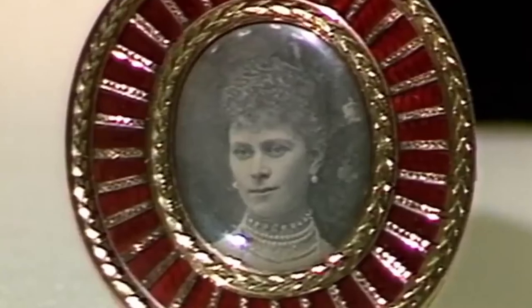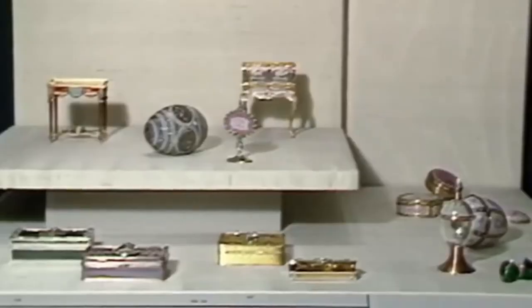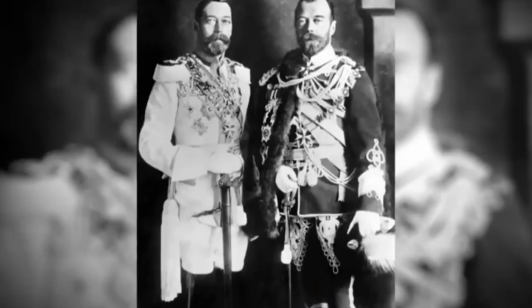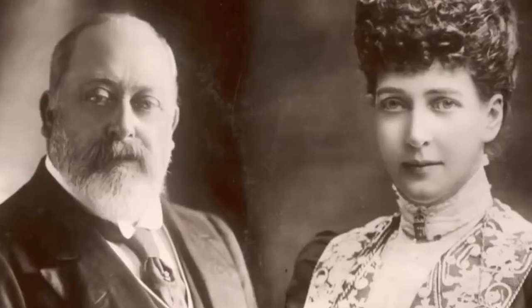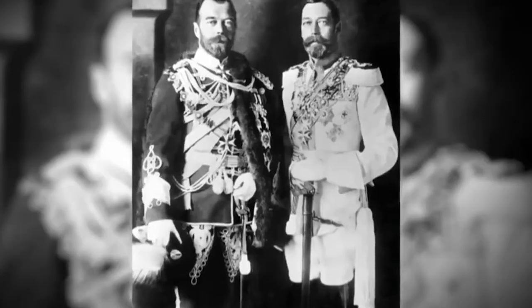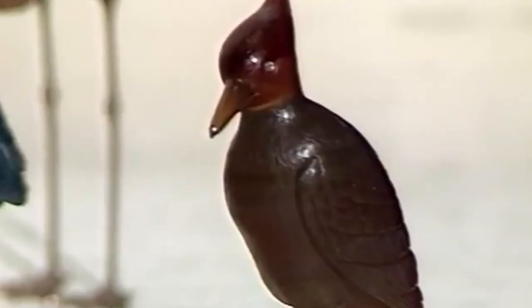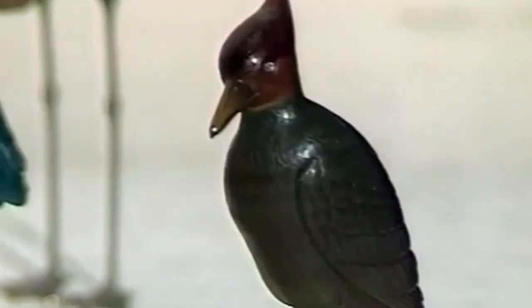The enthusiasm for Fabergé pieces was soon taken up by their British royal cousins. One of the starting points was a commission made by Edward VII as a Christmas present for Alexandra — a collection of carved hardstone figures of animals from the royal farm at Sandringham. Carved from all sorts of different stones, they are wonderfully skilful pieces of craftsmanship, with semi-precious stones and little garnets or rubies inset for eyes. They must have been a charming present to receive.